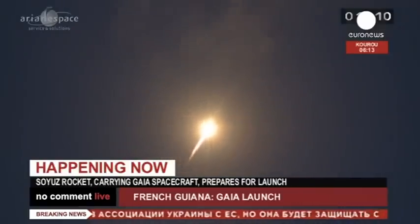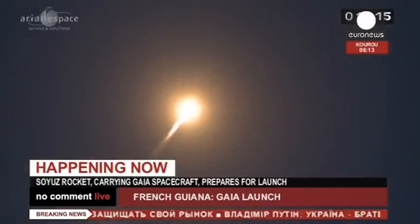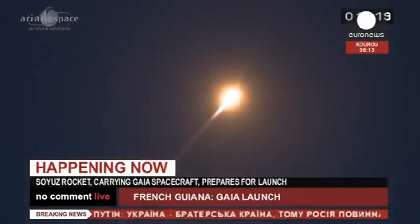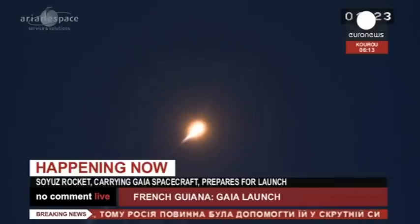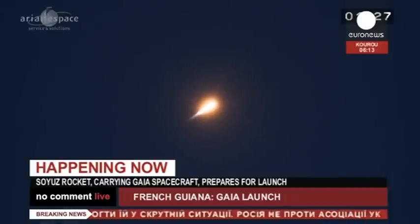313 tons at liftoff — that's less than half the mass of the Ariane 5. Remember, Soyuz is complementary, not a competitor to Ariane 5. She's lifting one satellite payload weighing two tons; Ariane 5 can lift 10 tons. The boosters and the second stage are burning now.